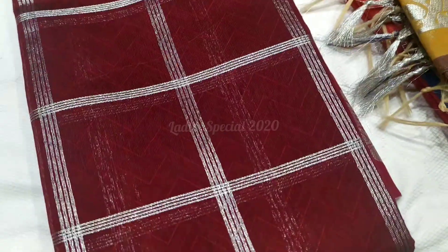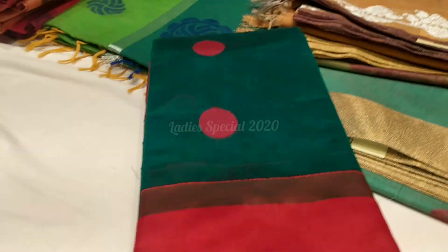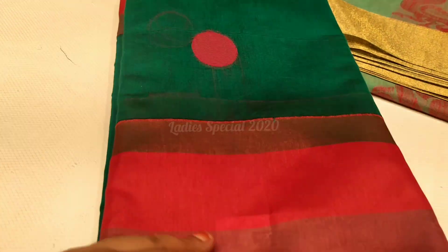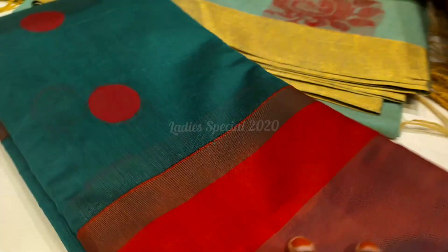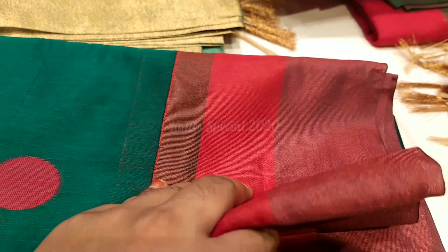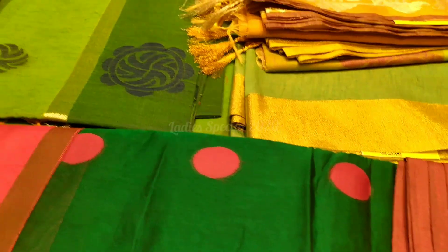Next, we are going to show a peacock green and red border. It is very neat and elegant. The price is Rs. 1465. It is very simple and beautiful. The main thing is it is light and very comfortable. You can wear this for parties, functions, and even marriages.